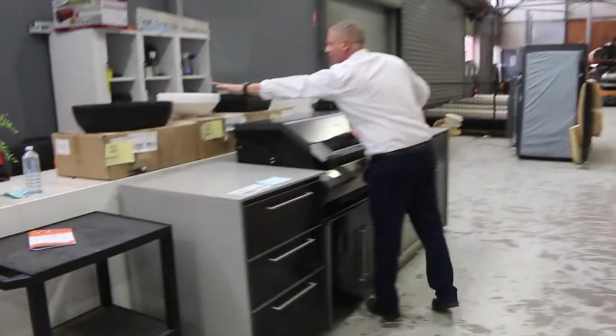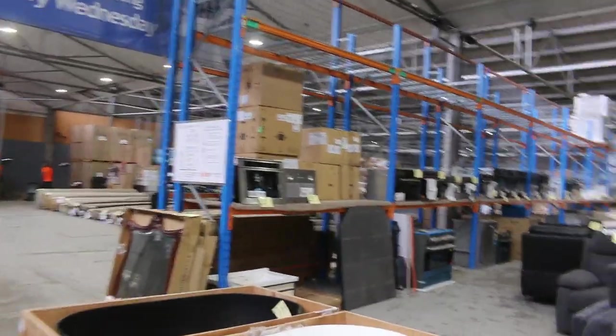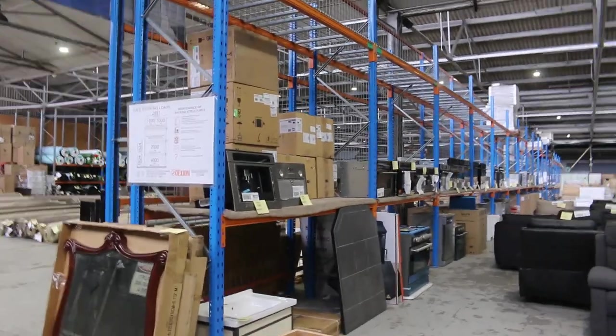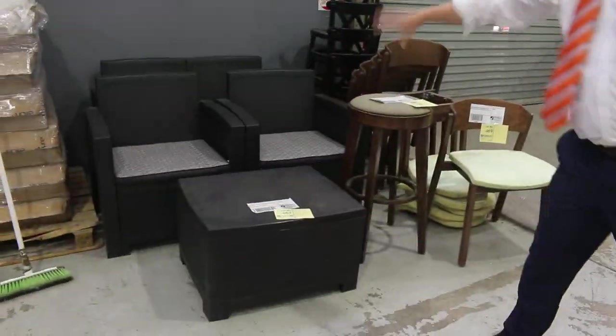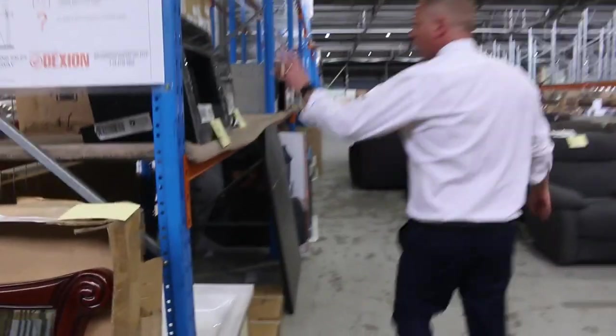Down through here there's some more vanities over the back — more of these high-end vanities. You're going to be in that high $200s bidding mark — absolutely fantastic, those ones. There's some outdoor settings just here as well — you're going to be around that $200 to $250 mark. Lots of appliances on the wall.